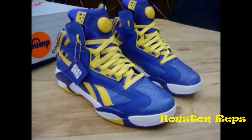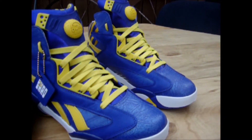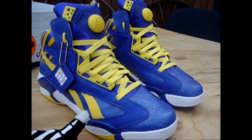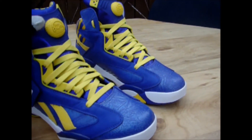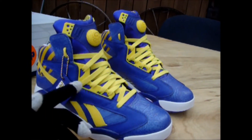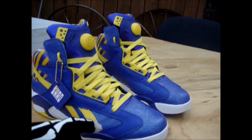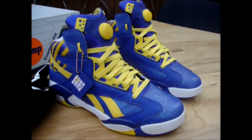Here's a pair of Shaq Attaqs. I got these from Finish Line. I think these were on sale for like $39, and I think the total price came out to like $49 including taxes. The shipping was free on these because I got them off the Finish Line website.